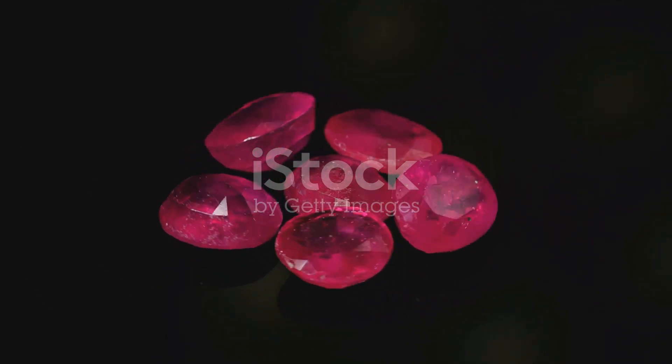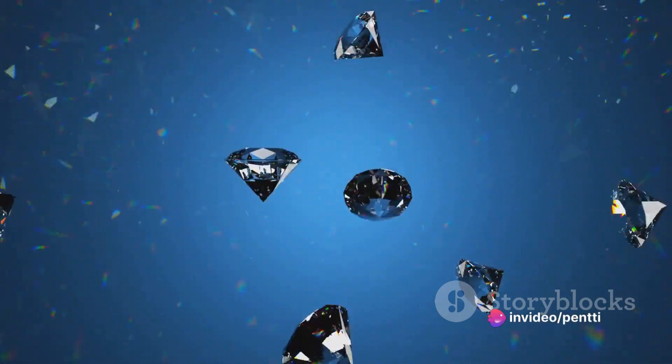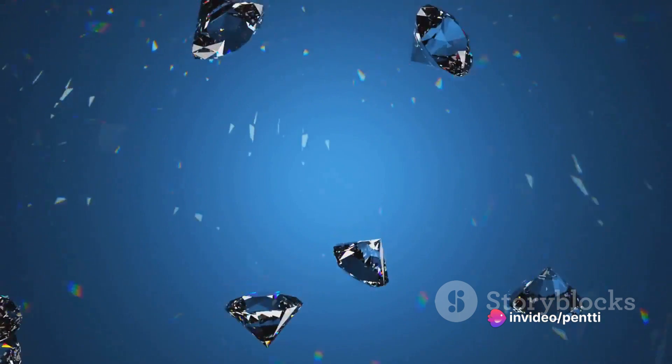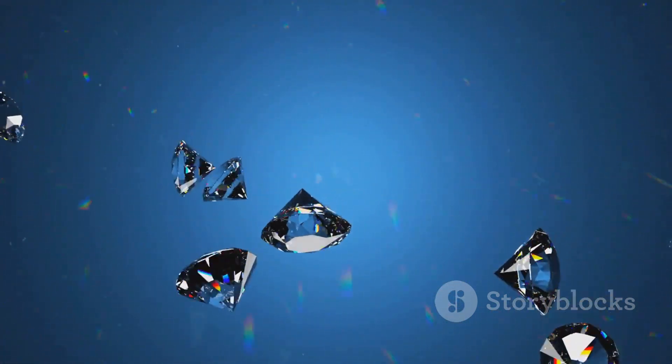Take the example of corundum, a mineral that is colorless in its pure form. When traces of chromium are present, the corundum turns into a red ruby. But if you swap chromium with traces of iron and titanium, the result is a blue sapphire. Same base mineral, different trace elements, entirely different colors.